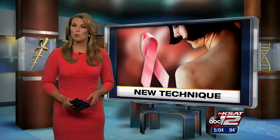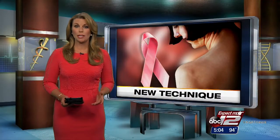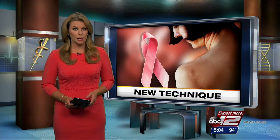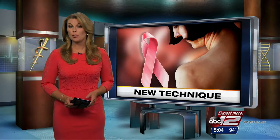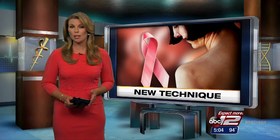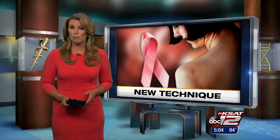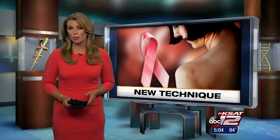Angelina Jolie is perhaps the most high-profile patient to recently undergo a mastectomy to reduce her genetic risk of breast cancer. Leslie Mouton has details on a recently published study that looks at a new technique to rebuild the breast, which claims to have better cosmetic results than traditional reconstruction.